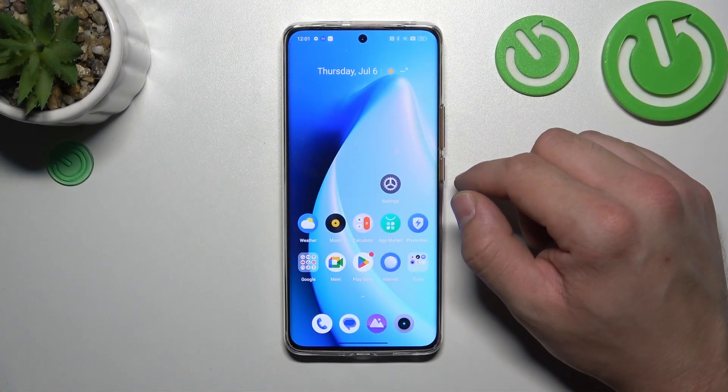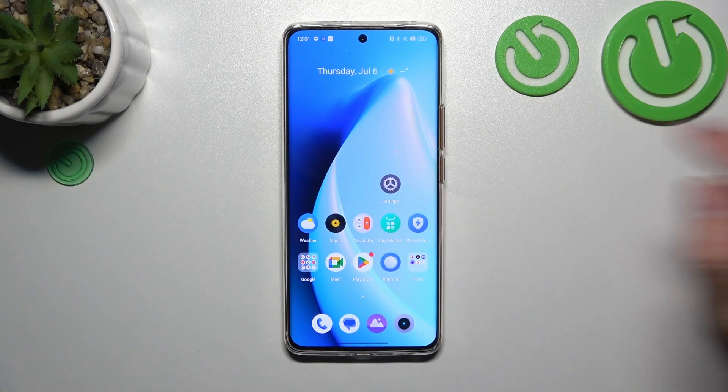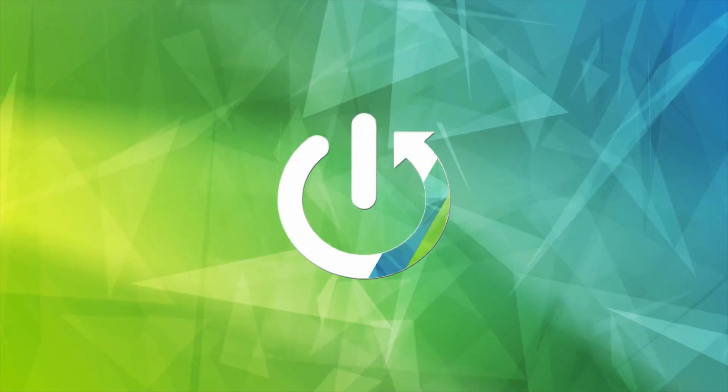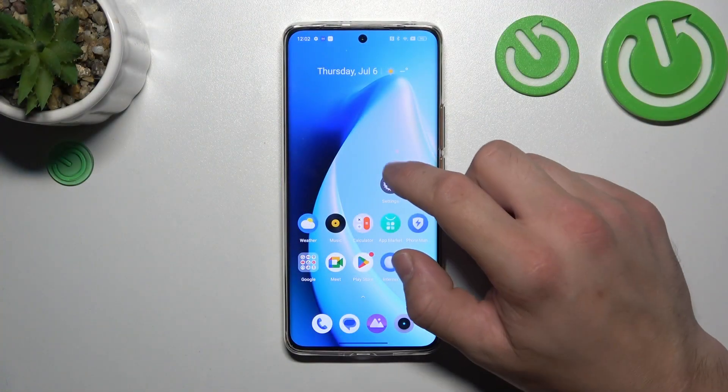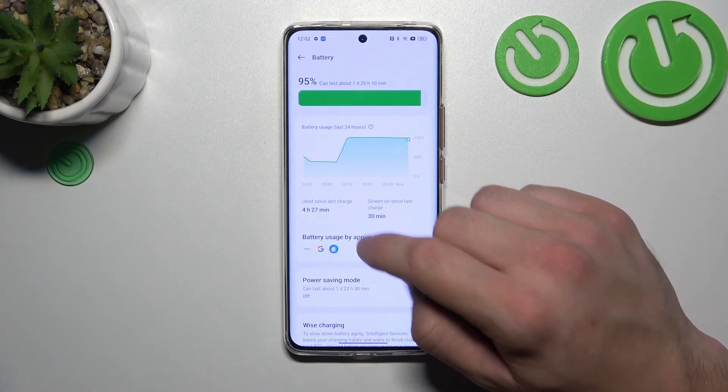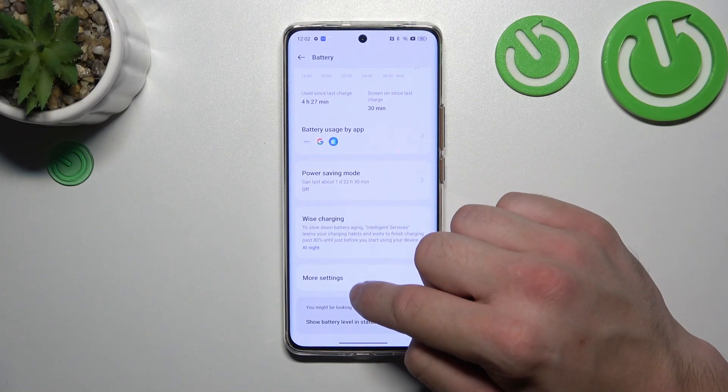In front of me I've got the Realme 11 Pro. In this video I'll show you how to automatically clear cache. To begin, go to Settings, then enter Battery, and go to More Settings.